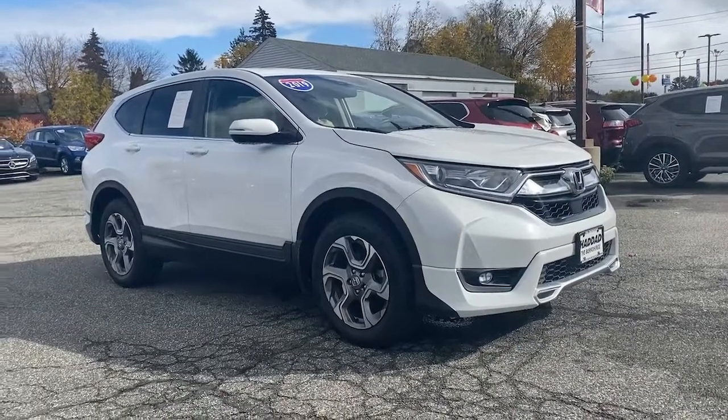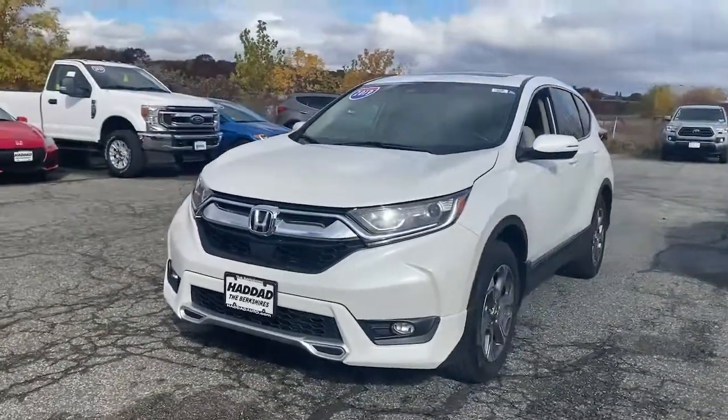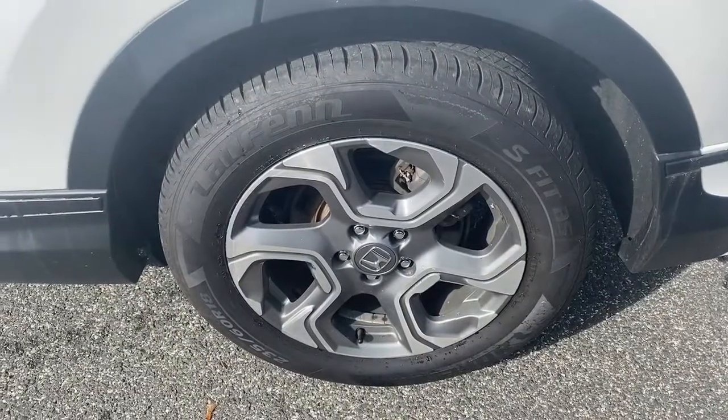Your next car could be the 2019 Honda CR-V. With less than 25,000 miles on the odometer, this vehicle provides excellent value. Take a closer look at this stylish and up-for-anything CR-V.